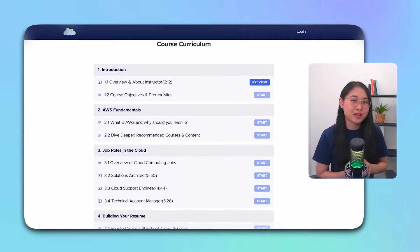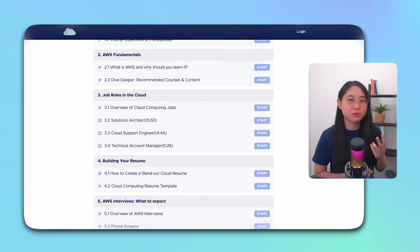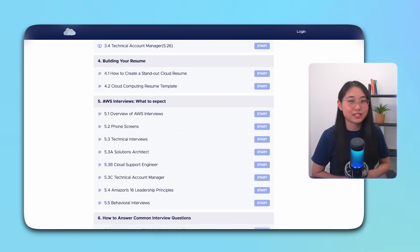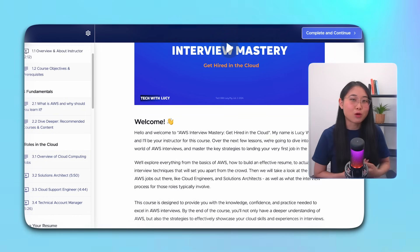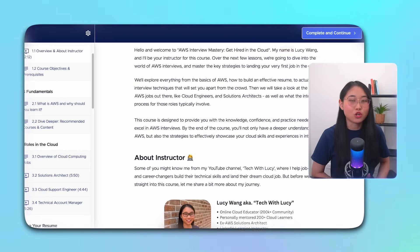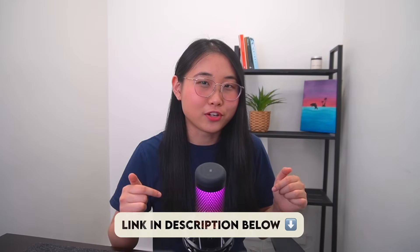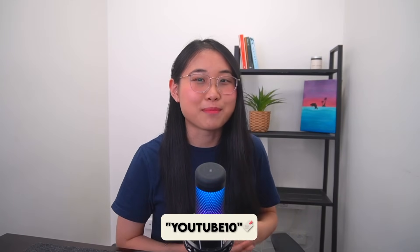It covers everything from how to best answer technical questions and how to perfect your resume, and includes mock interview examples from Amazon employees. The course is packed with advice I wish I knew earlier and what I've seen work well for my mentees who have successfully landed jobs in the cloud. I'll put a link in the description below, and you can use the code YouTube10 for 10% off.